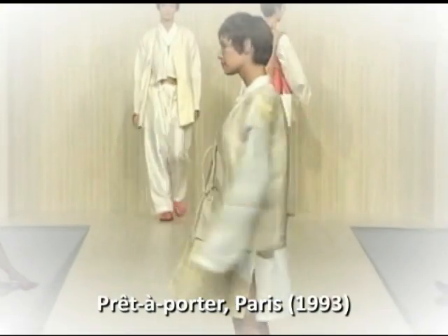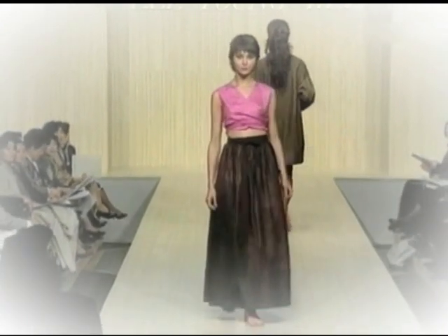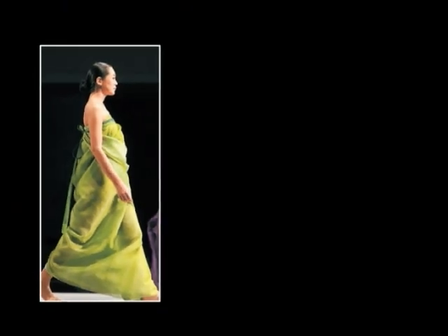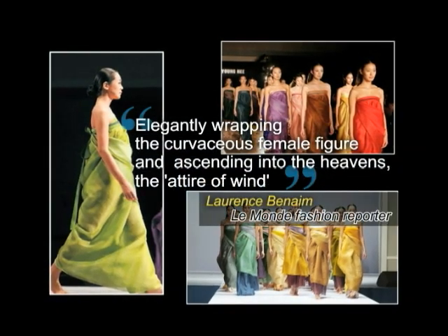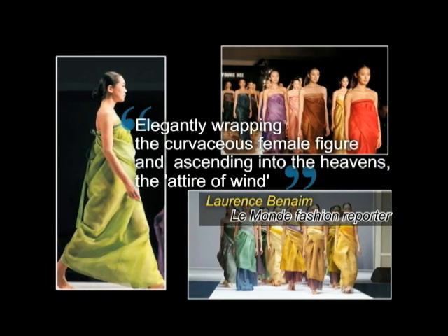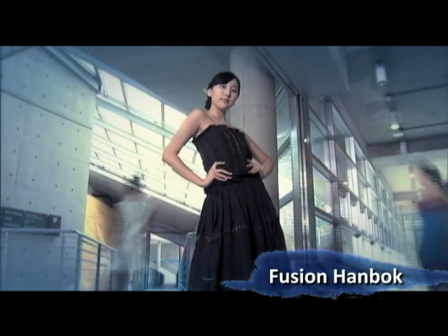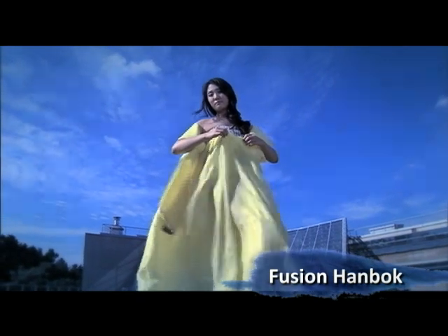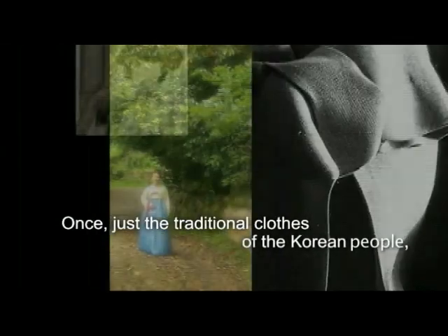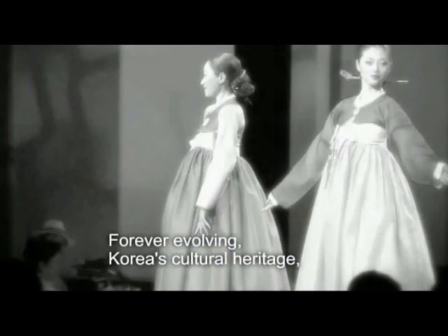The hanbok is changing to fit with modern times. Beginning in the 1990s with the Prêt-à-Porter in Paris, the hanbok has been showcased in fashion shows all over Europe, the United States and Japan. Recently, top Hollywood stars have graced the red carpet donned in hanbok. And world-famous designers have incorporated the hanbok into their designs, making it into an icon of haute couture. The hanbok has changed throughout the millennia and will continue to evolve as a cultural force in Korea.